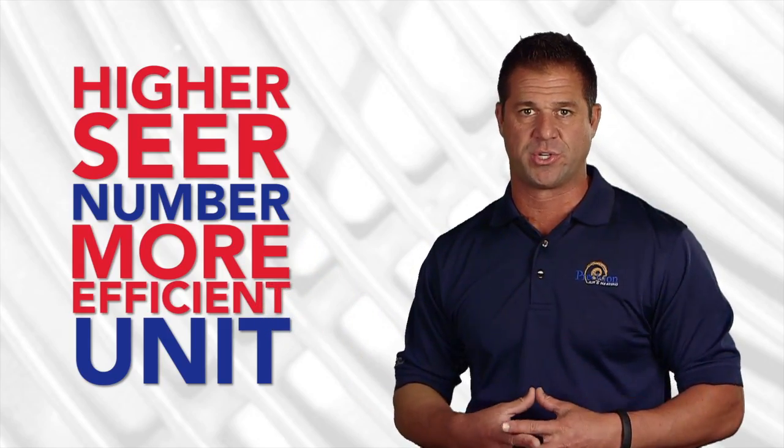Hopefully that answers your question, Derek. Thank you for sharing your questions. I hope this helps shed some light on keeping your home operating properly and as efficiently as possible.